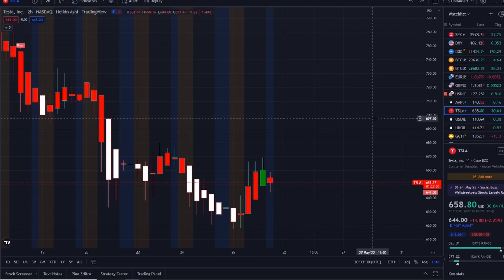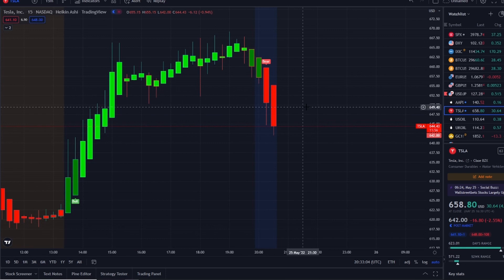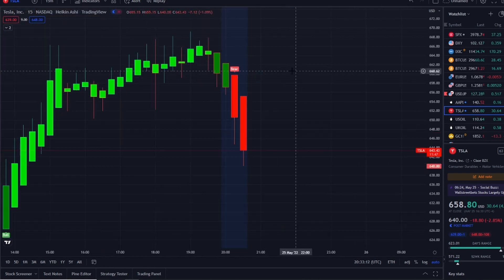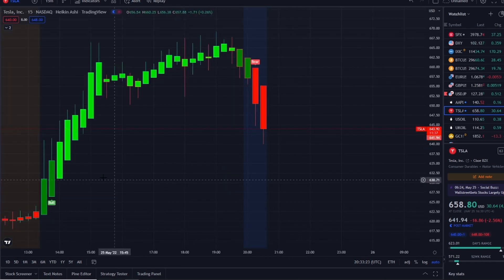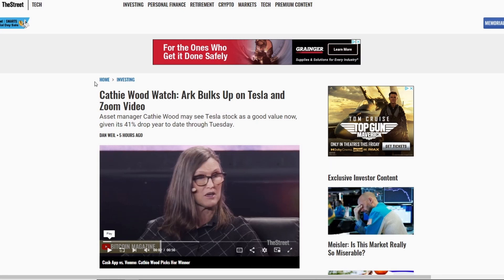Now we're going to look at some more volatility and look at this from the 15-minute chart. When I pull up the 15-minute today, it got a bear indicator shortly after the bell, and from that moment forward it pushed upwards. In the volatility of the aftermarket hours we just got a bear indicator here at 659, and it's gone down to 640 so far.